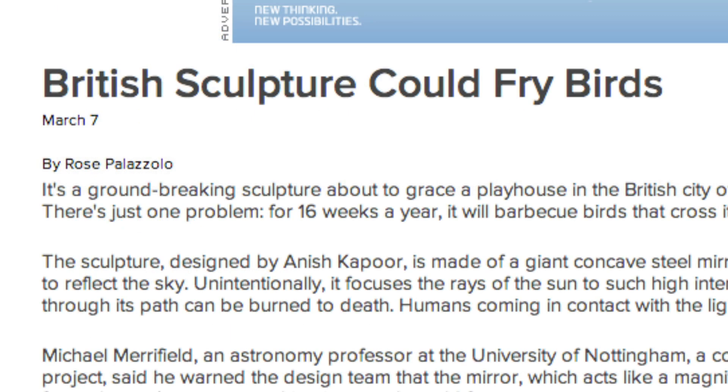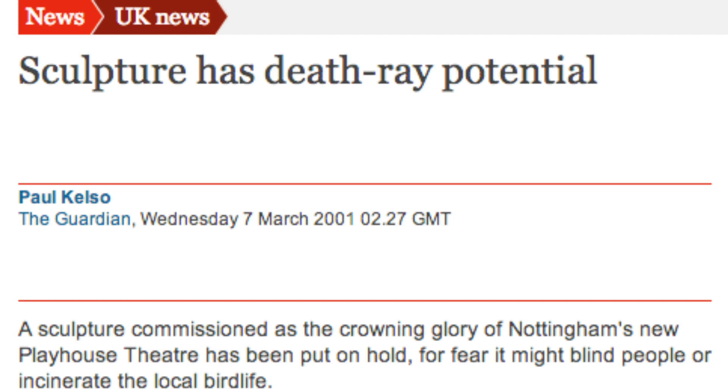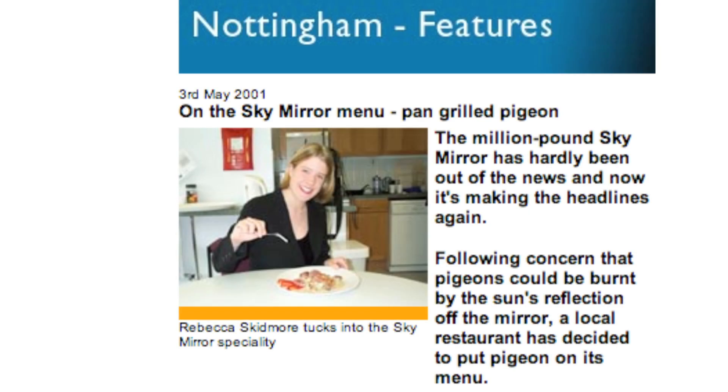I ended up being interviewed on the BBC, and the story appeared in Australian newspapers — it was all over the place. The poor Playhouse, who had paid for this wonderful piece of art, started getting abuse about mistreating pigeons. They had to produce leaflets saying 'no pigeons were harmed in the production of this piece of art.' The chef at the Playhouse restaurant had a sense of humour and put barbecued pigeon on the menu. Even now, ten years after this, I still hear people talking about this mirror barbecuing pigeons. I really have created my very own urban myth.